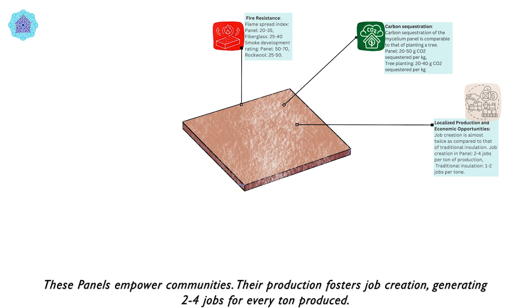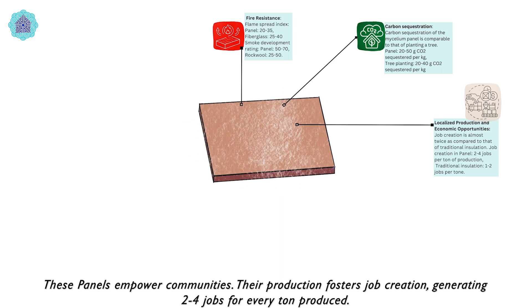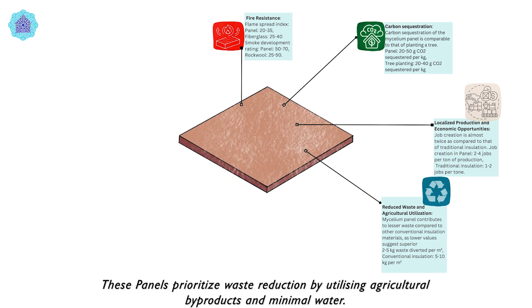These panels empower communities — their production fosters job creation, generating 2 to 4 jobs for every ton produced. These panels also prioritize waste reduction by utilizing agricultural by-products and minimal water.